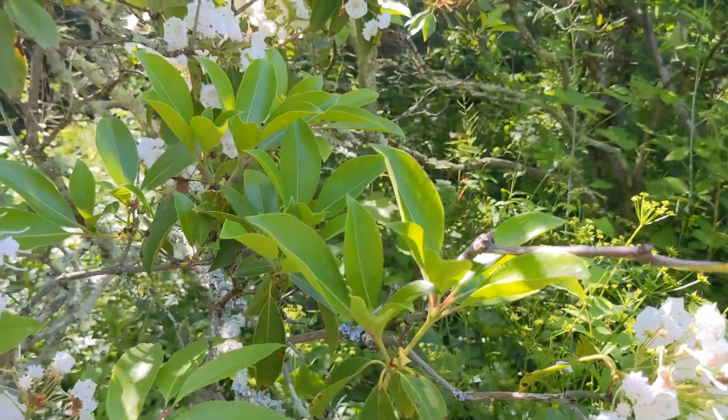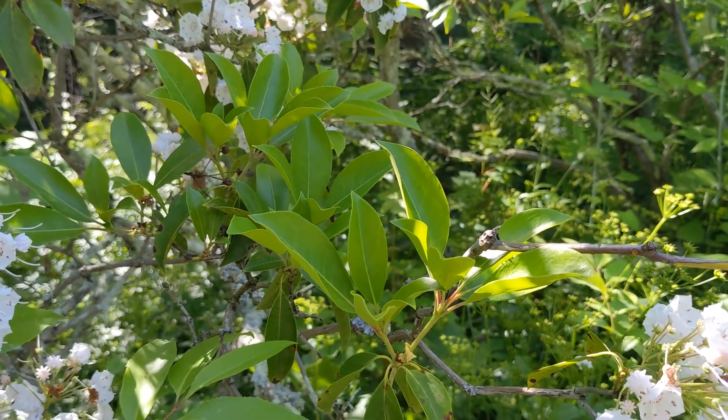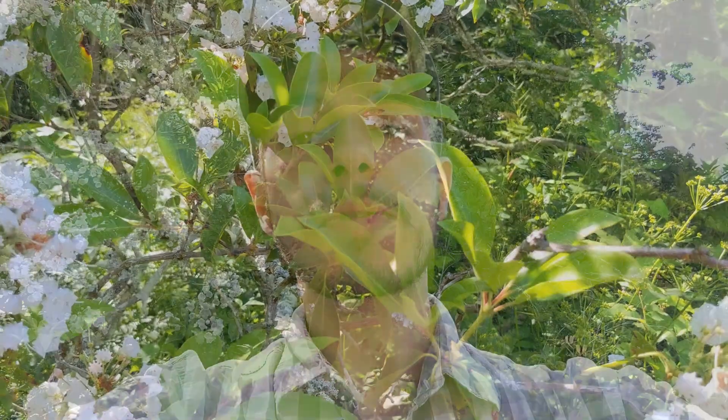Now, mountain laurel is not a true laurel despite the name — it's not a Lauraceae family member, but instead a member of the Ericaceae. The name 'mountain laurel' reflects its preferred habitat, which is where you're likely to find this plant. The 'laurel' part is likely a reference to the leaves of the bay laurel, which you might be familiar with as they are traditionally used in cooking.